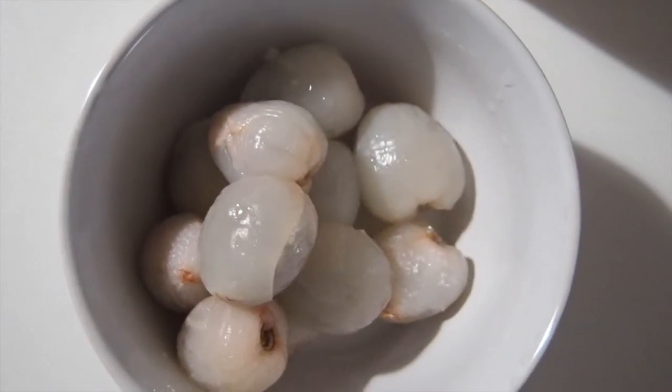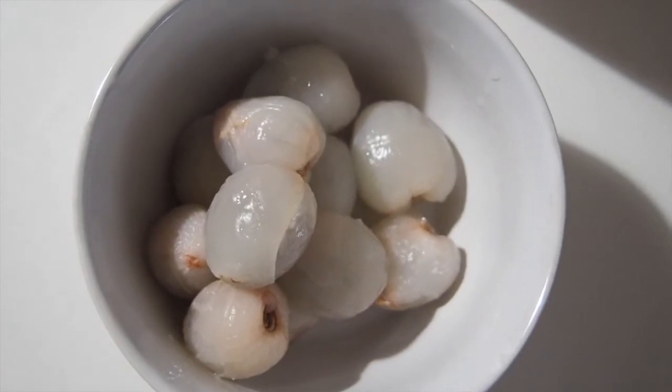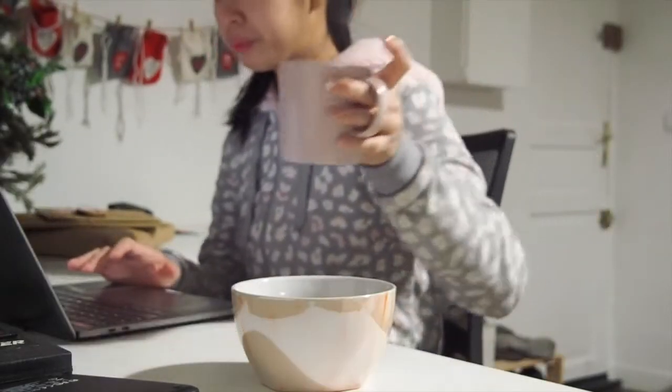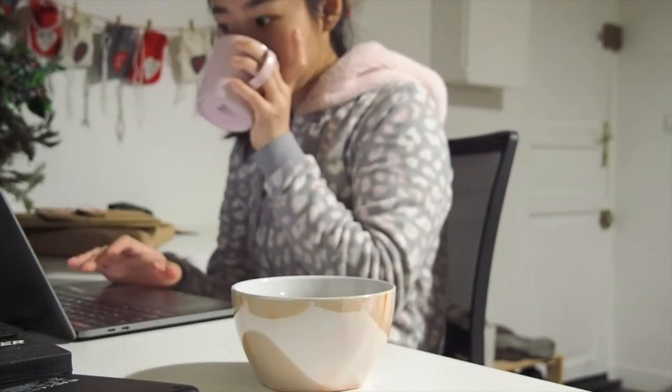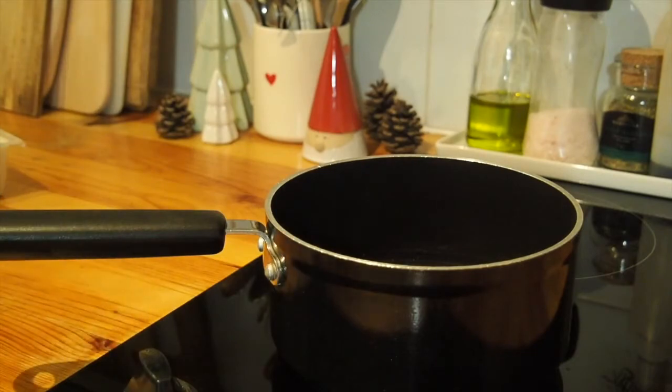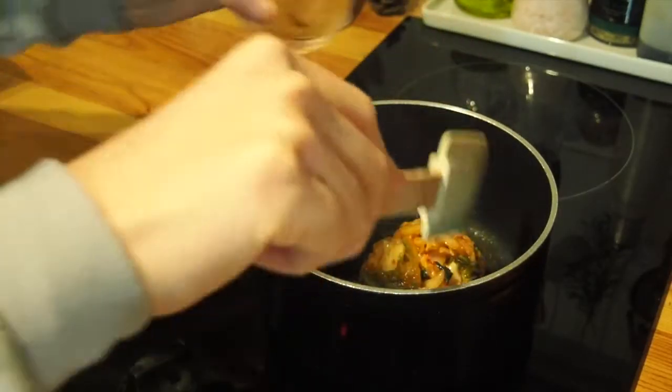For breakfast on Tuesday, I had some lychee as well as my cup of warm water as usual. Then for lunch, I made my all-time favorite dish, which is kimchi tofu stew.